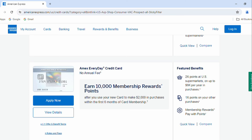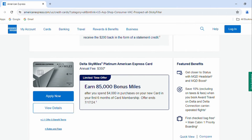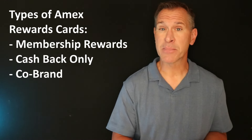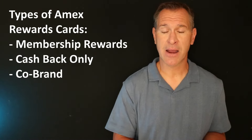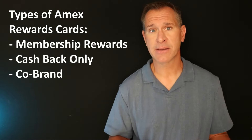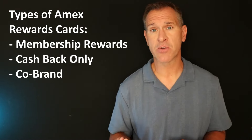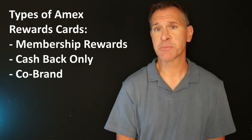American Express offers quite a few credit cards both on the personal card side and the small business card side, and most of these cards are going to offer rewards. These cards are going to fall into one of three buckets when it comes to those rewards. Number one, the cards that are membership rewards points cards. Number two are the cash back cards, or what American Express calls reward dollars. And then number three are the co-brand cards where you're going to directly be earning either miles or points from a travel partner of American Express's.